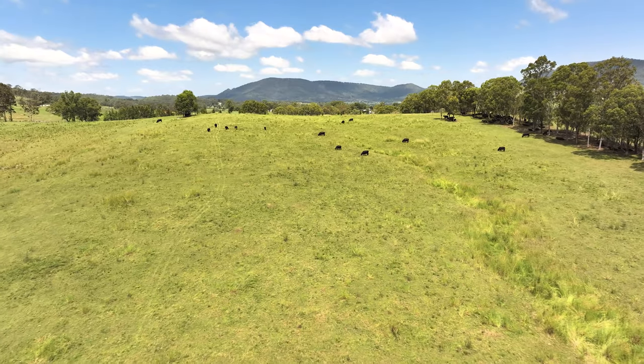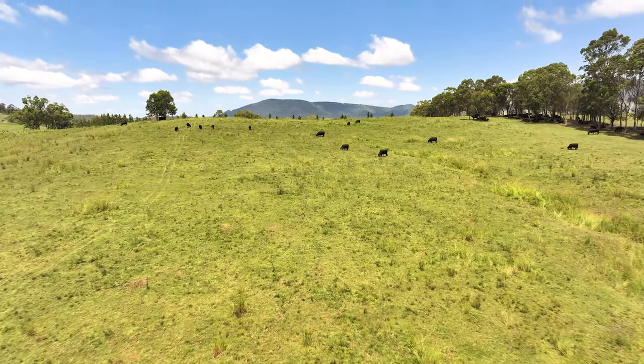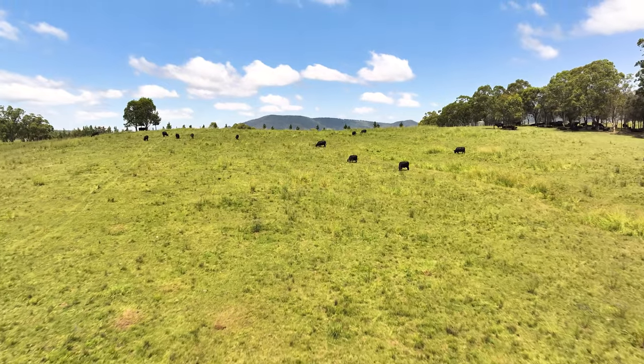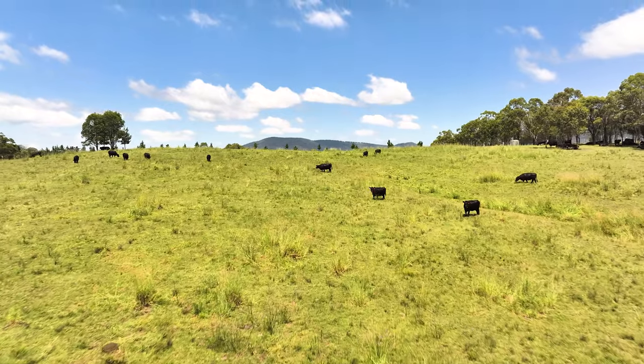Have you done any monitoring to see how your soil health has improved as you've improved your pasture management? With soil testing, I regularly test the soils and do the nutrient analysis and the acidity levels. This place is pretty good from a pH point of view — there are a few imbalances — but what I've seen in the soil health is that the structure has improved.